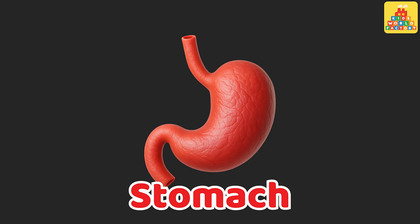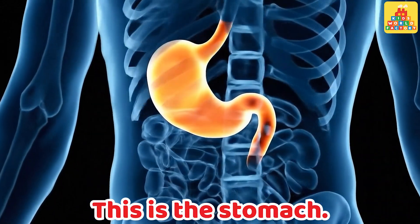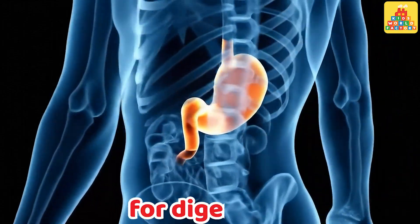Stomach. This is the stomach. It breaks food into smaller parts for digestion.